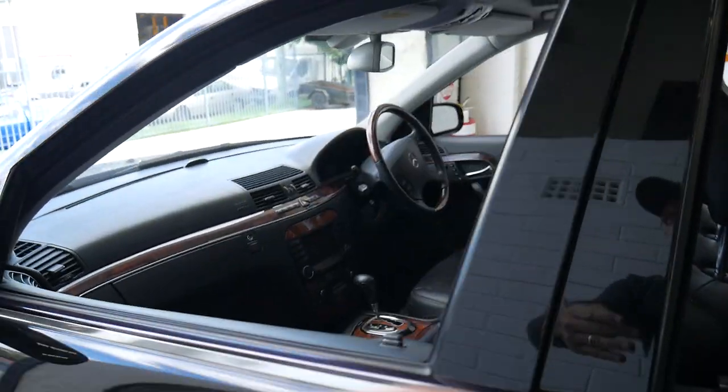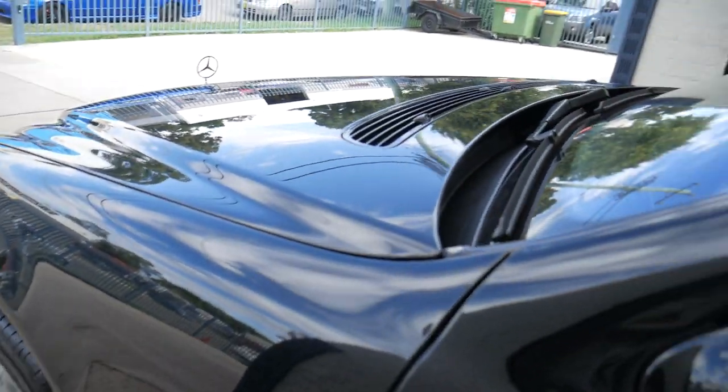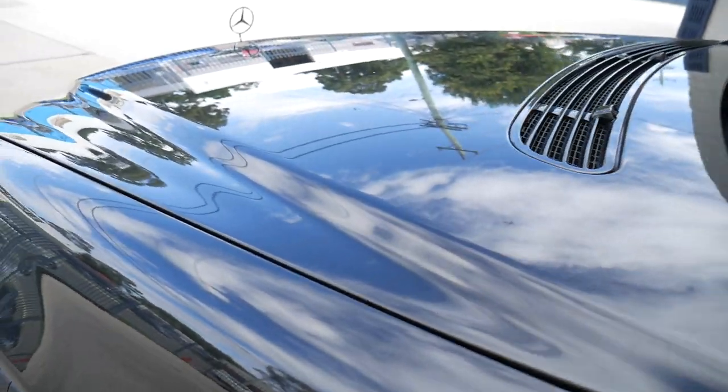This has got the height adjustable suspension which is working perfectly. It's even got the air pneumatic seats so you can adjust your lumbar by a little switch underneath the front of the seat.